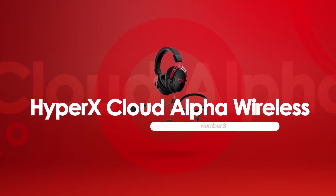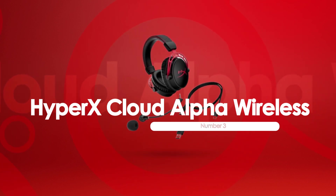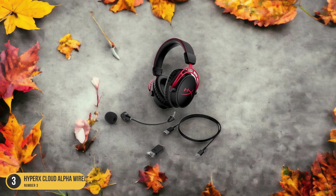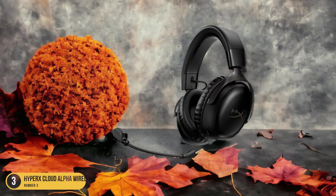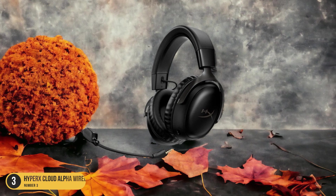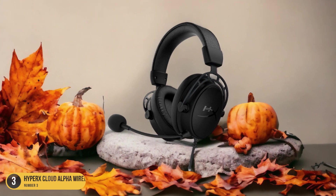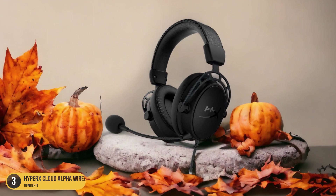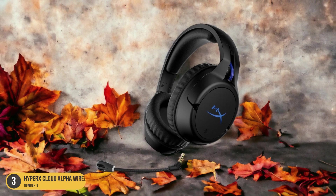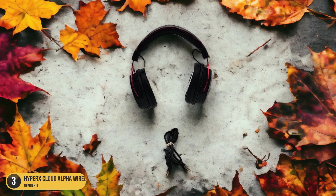At number 3, we have the HyperX Cloud Alpha Wireless, best for wireless. For wireless gaming enthusiasts, the HyperX Cloud Alpha Wireless stands out as the best choice. With its exceptional sound quality, clear microphone, and impressive battery life, it offers everything you need for an immersive gaming experience. The headset features DTS surround sound, allowing you to hear every detail and accurately locate your enemies on the battlefield. The microphone ensures crystal-clear communication with your teammates, eliminating any background noise or distortion. With a battery life of up to 300 hours, you can game for extended periods without worrying about running out of power.